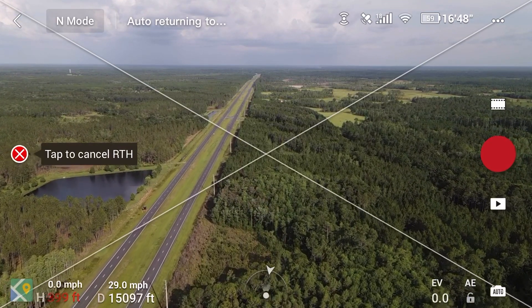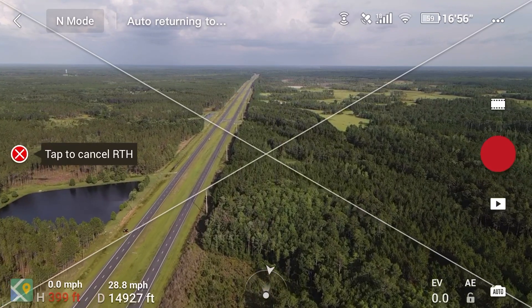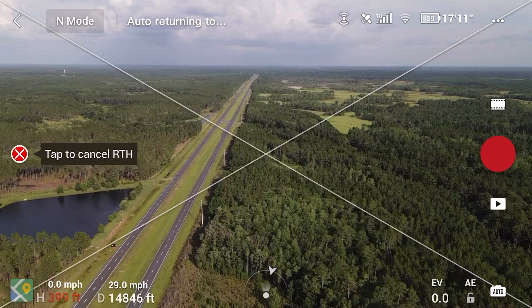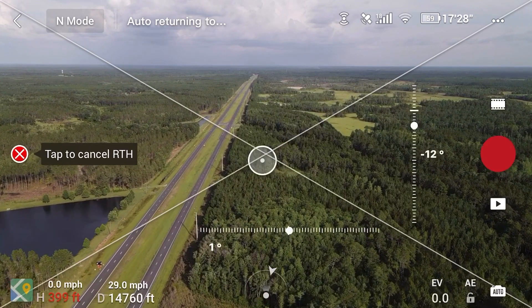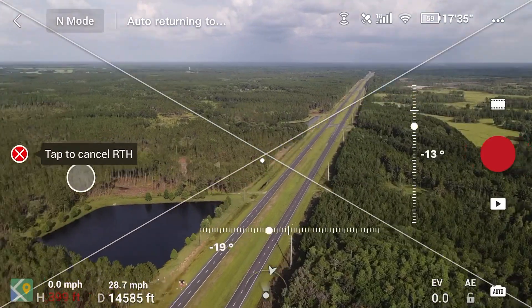Also, something I actually learned today with this drone: if you press down on the screen, you can actually move your gimbal left or right — like on my DJI Mavic 2 Zoom.